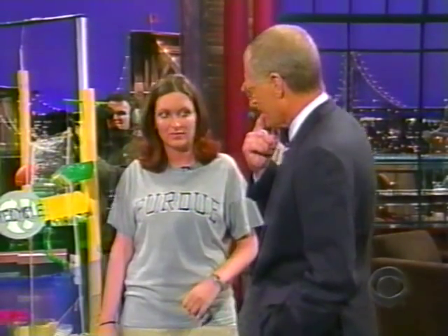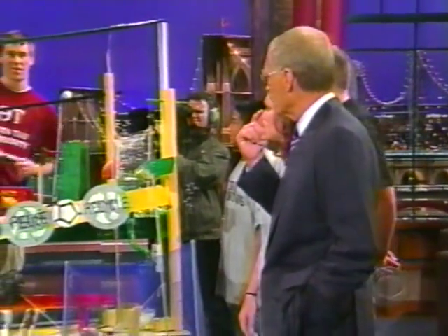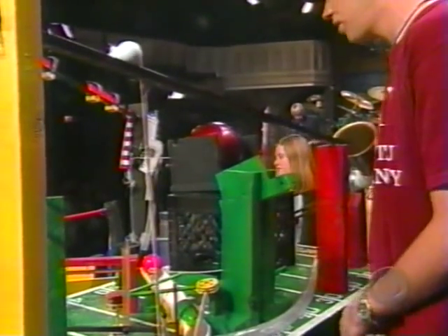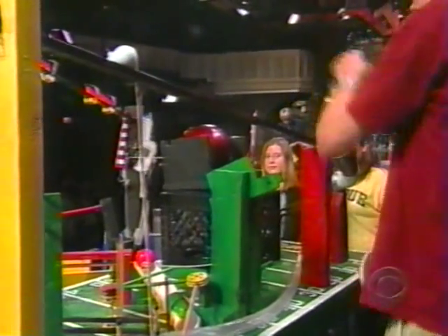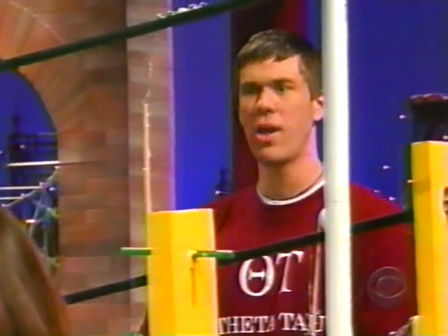Let's go around the machine and have each one of your teammates tell us what we're going to look for when the thing actually starts. Okay, Jim, tell them about the first step. I drop the coin here at the 50-yard line of the football field. This pool ball will roll down, hit the tinker toys, knock this over. The golf ball will roll down here into the 18th cup. And you feel confident about that? Oh yeah, definitely.